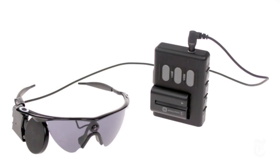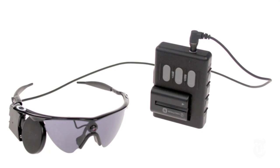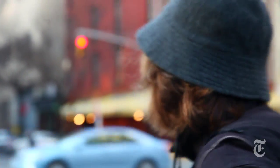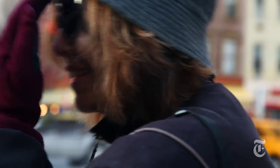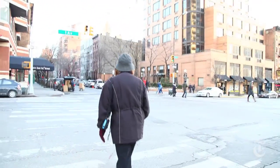The Argus II is an artificial retina that's just received approval by the Food and Drug Administration, becoming essentially the first federally approved treatment for blindness. While it can't help everyone, it can help people like Barbara, whose eyes have lost their ability to absorb and process light.